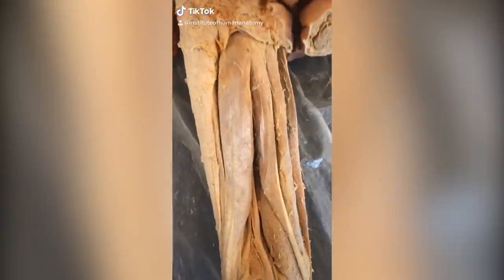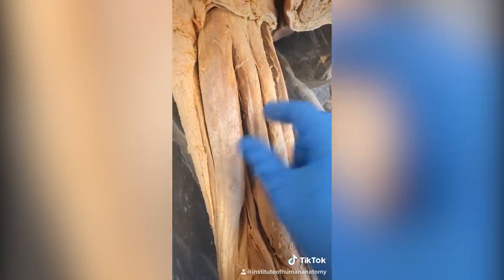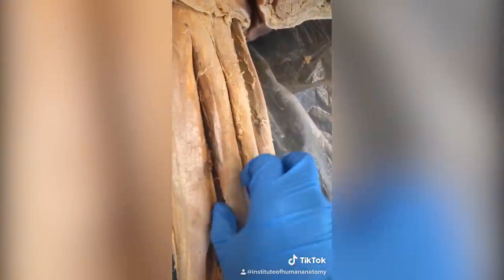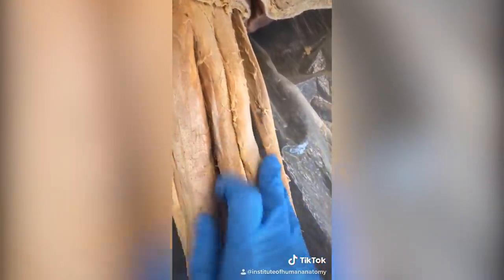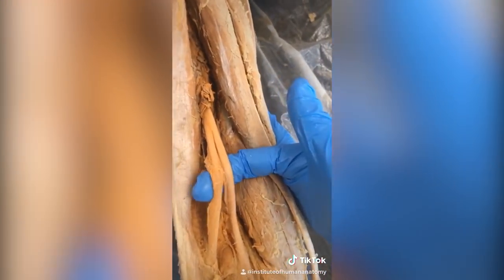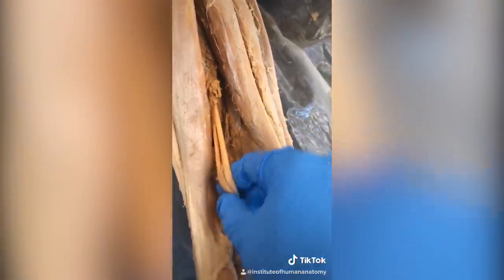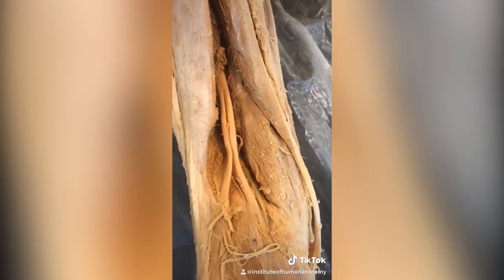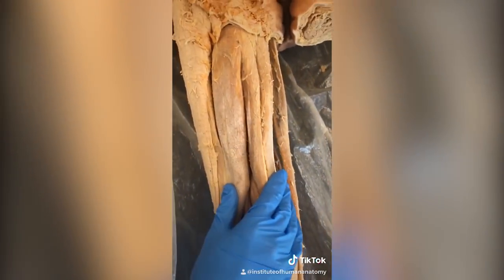What you're looking at here is the back of the thigh — these are the hamstrings. The hamstrings are really three muscles: biceps femoris, semitendinosus, and semimembranosus. But what's cool is if I push them aside, something emerges from behind them — this is the sciatic nerve. The sciatic nerve is really two nerves bundled together, and it normally splits down here near the knee. It's hiding behind your hamstrings.